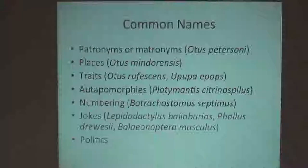You can name species for morphological or other phenotypic traits. You can name them explicitly for apomorphies — remember, apomorphies were the uniquely derived morphological characters. Here's an example of a platymantis, one of these shrub frogs from the Pacific that is unique amongst all its relatives, having a row of bright yellow spots down the side of its body. Citrinos means yellow or golden, and spilus means spots.